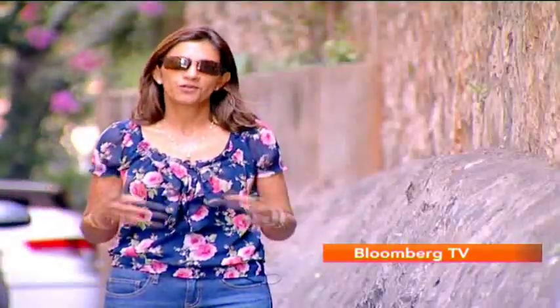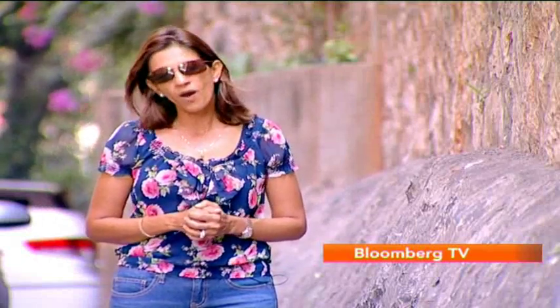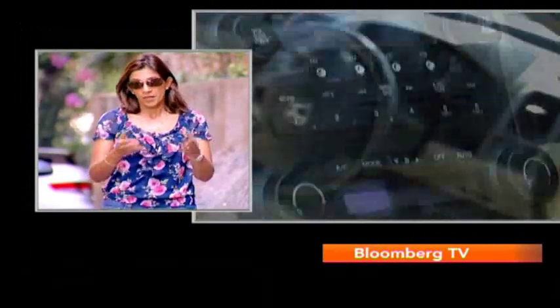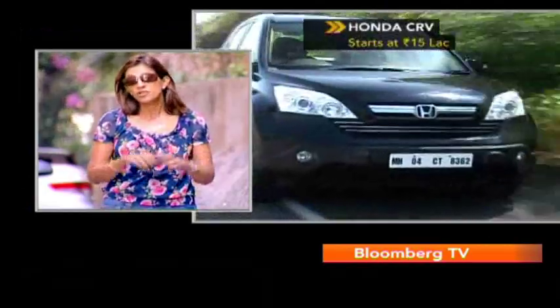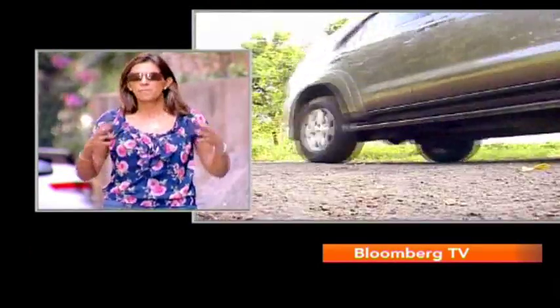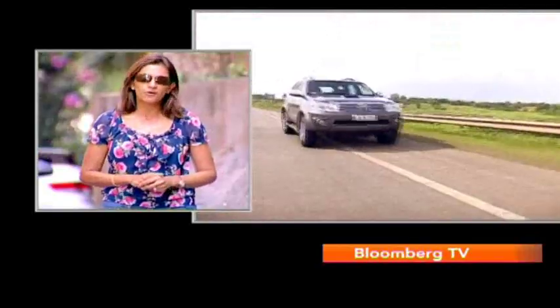Of course we cannot leave out the SUVs when we talk about road trips. There's one that I've always loved — it seems very car-like, doesn't feel like an SUV and does everything that an SUV does. It's the CR-V. A new one is due to be launched very soon and it should be really interesting. Unfortunately the CR-V only comes in petrol, and when we're talking about mileage and economy, everybody wants diesel. The big diesel SUV that everybody likes is the Fortuner — loads of luggage space, loads of people space and it makes you feel like the king of the road.